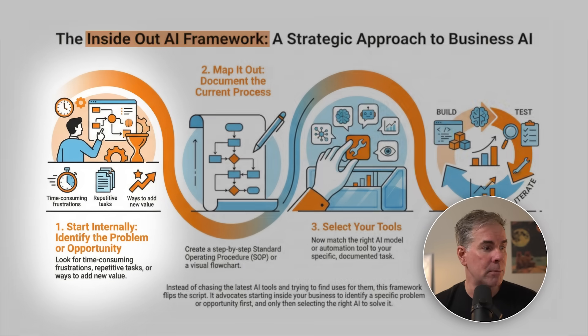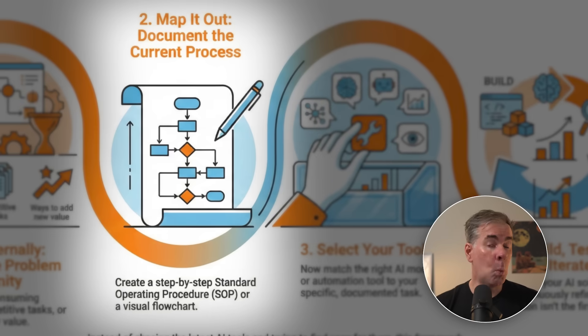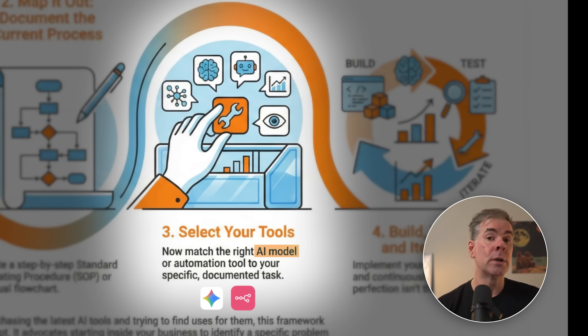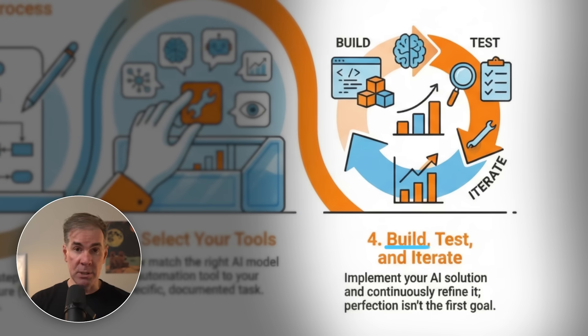In step one of the inside out framework, we start by identifying the problem: you want to make something more efficient, something takes a long time every single week, it's repetitive, draining your energy, etc. We're also looking for opportunities in our business. In step two, once you've identified what you want to make easier, we create our process map. If you already have an SOP for that specific task or workflow, it'll make creating a process map way easier — but that's okay if you don't. Step three is selecting our AI tools: matching the right AI model or automation tool to the specific documented task or workflow from step two. Then in step four, we build it out, test it, and we're always iterating and improving it.